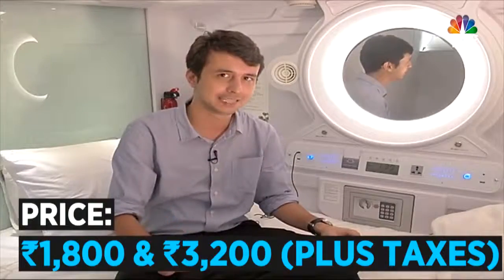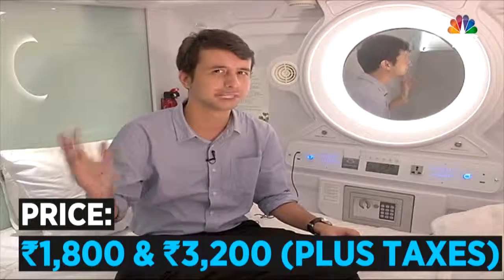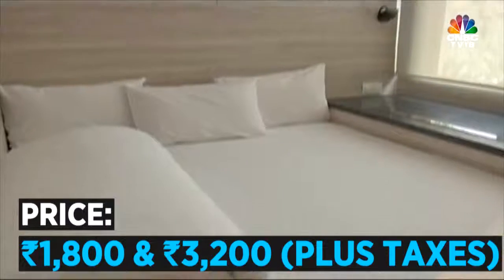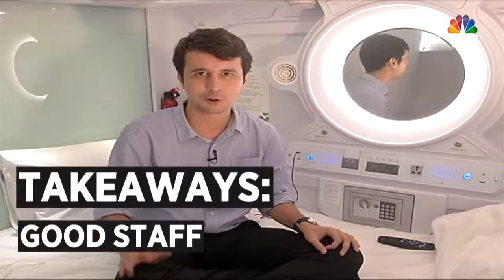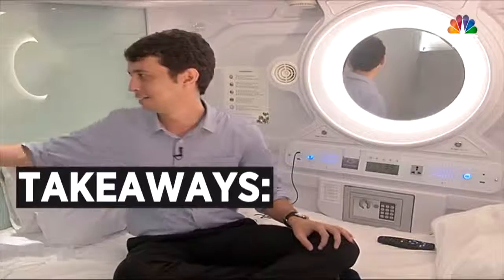A little bit about pricing: ranging from 1800 plus taxes to about 3200 plus taxes for double occupancy in a suite that can be used by couples. But all in all, a very good experience — very helpful staff, good food, a very comfortable bed, and a unique living experience for a day. On that note, I'm going to go take a nap in my pod. Thank you for watching CNBC TV18.